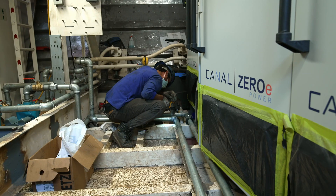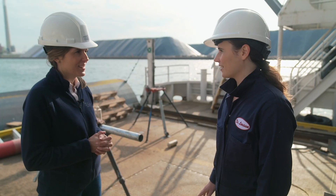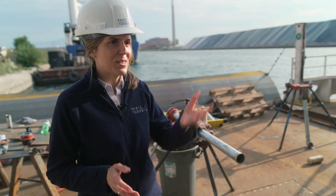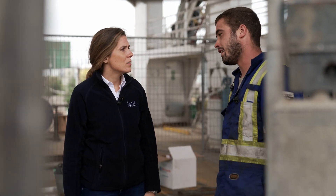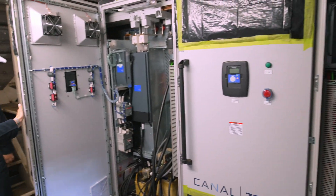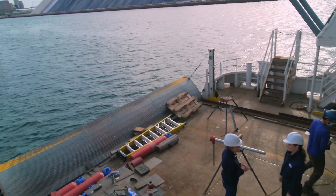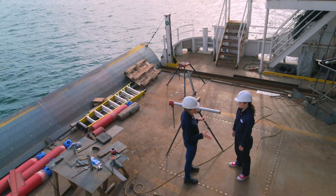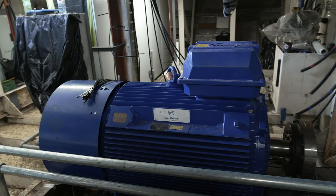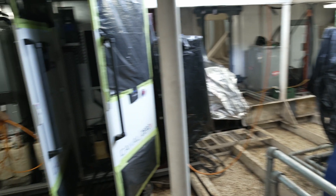You have a background in architectural engineering. Did you ever think that with that background you would end up working in a place like this? If you had asked me this question ten years ago, I would never have thought that I would be here today on this kind of project. But that just shows the importance of having a strong background in a certain field, but also transferable skills and knowledge.